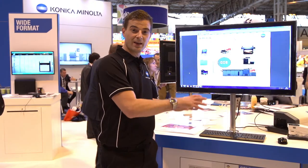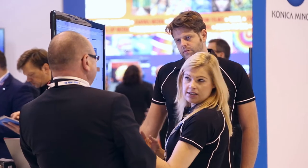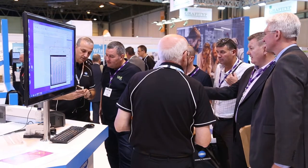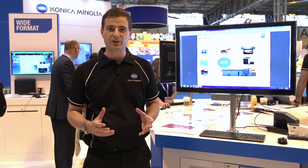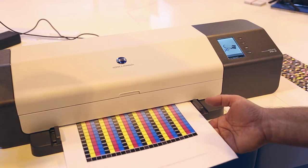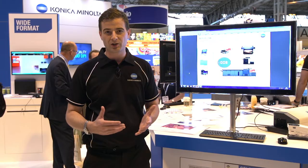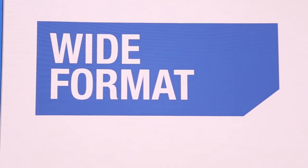It all starts here at the hub, where we showed streamlined end-to-end print workflows to keep those digital presses running at maximum productivity and delivering great results time after time. We covered everything from composition and imposition, consistent color management across multiple devices, job management, and job submission, even including our wide format devices.